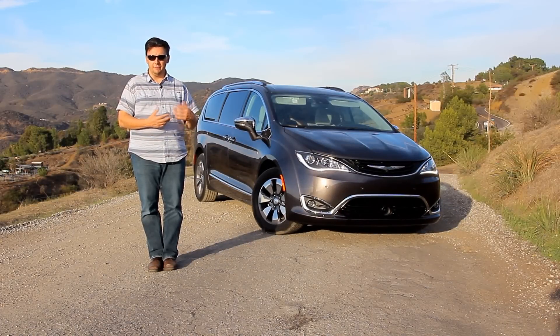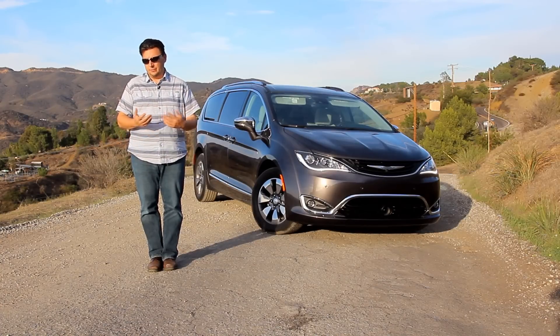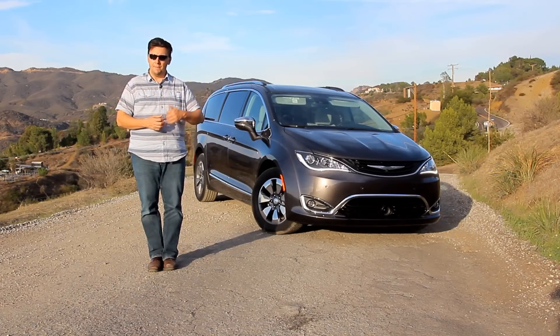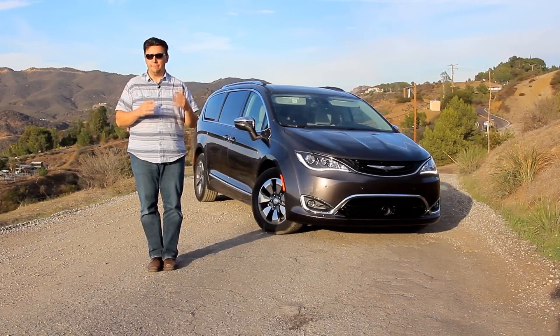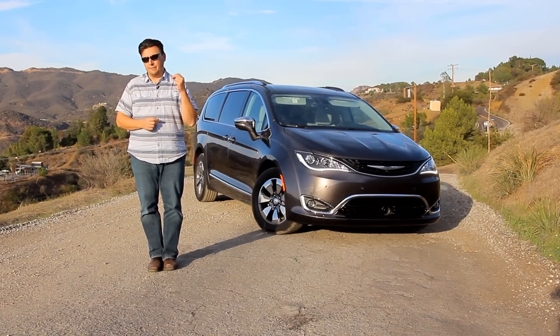About six years ago when I started doing the Envirodad test drive, I had some hopes as to where eco-friendly and family-friendly vehicles would go as I continued to cover them. One of the aspirations I had was to see a minivan that would have a plug and would run on battery. Well, here I am in November 2016, in Southern California in the Malibu hills, and behind me is the all-new Chrysler Pacifica plug-in hybrid. It is the first minivan with a plug-in option and it's something I've really been excited to get behind and to have a first drive at.